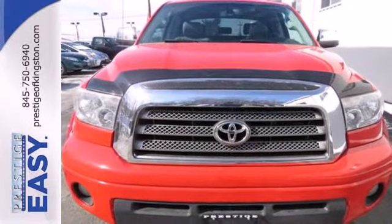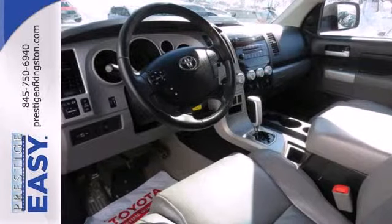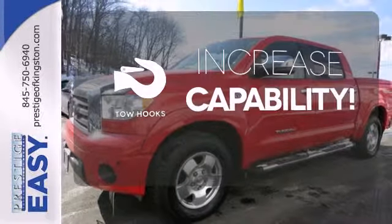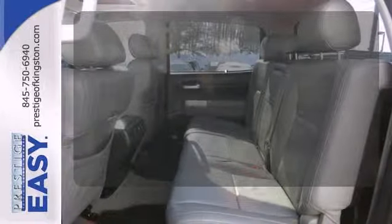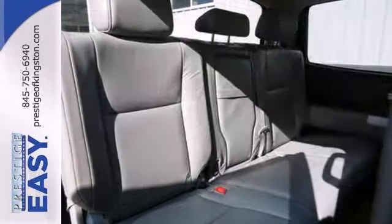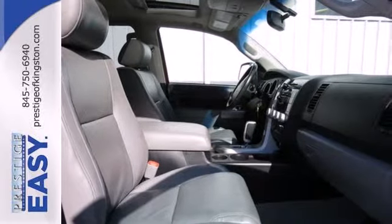Inside you'll find a multi-speaker stereo sound system with a CD player and MP3 capability and multiple airbags. Lend a hand and pull anyone out of a sticky spot with the tow hooks. You might drive just to listen to the JBL sound system. Wrap yourself in the comfort of heated seats. Toyota quality and reliability make this tough as nails full-size pickup an outstanding value.